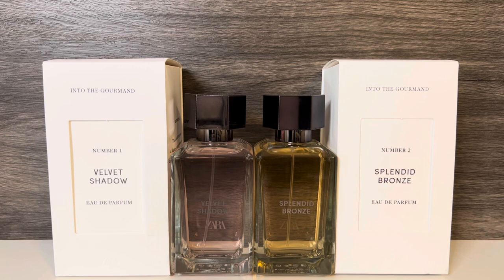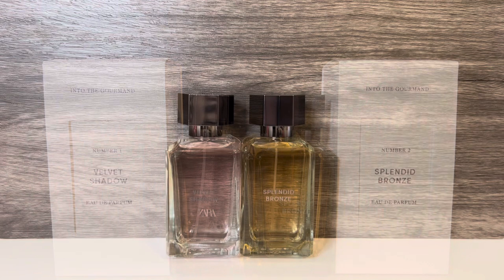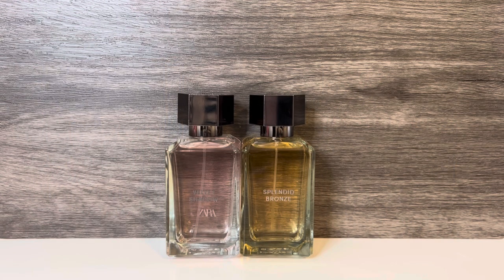The perfumes come in 1-ounce and 3.4-ounce bottles, and I'm annoyed to find that Zara just raised the prices a couple weeks after their release. I purchased the larger bottles for $29.90, and they're now $35.90 US. The packaging in this collection is pretty plain, I guess to go with the minimal theme, and it is a decent weight, but I think I prefer their other style of bottles that they use for scents like Red Temptation.